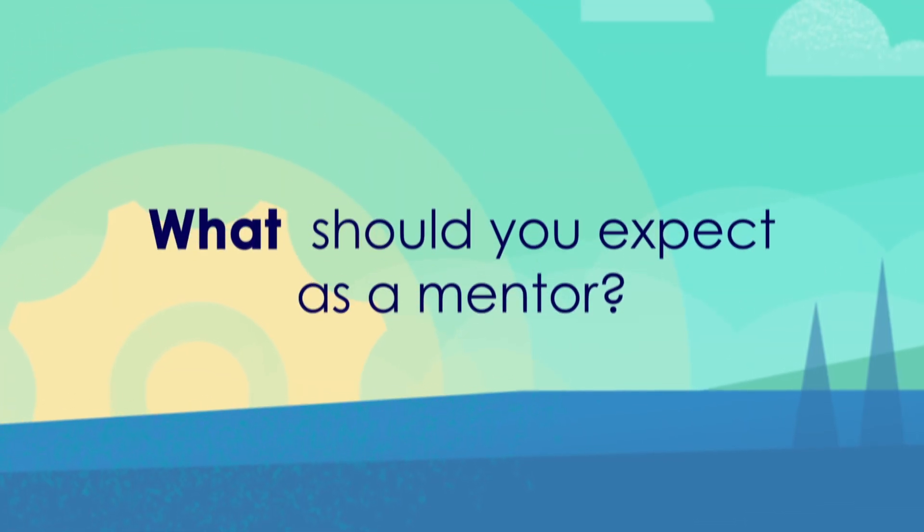Open source has helped me grow from a student to a mentor, and now I'm also helping other students. Mentoring requires wearing multiple hats. You need to be a technical expert and a coach. You need to have passion, responsibility, and patience.